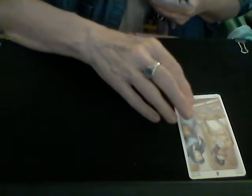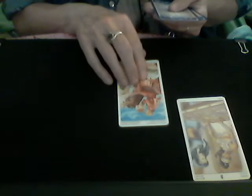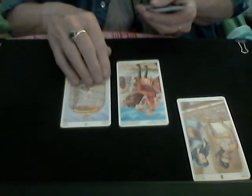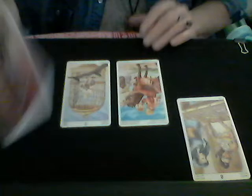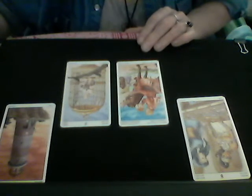This is the Tarot of the 78 Doors — I just got this deck and I think it is really so cool. We've got the Eight of Wands, the Knight of Pentacles, the Nine of Swords, and the Three of Wands.